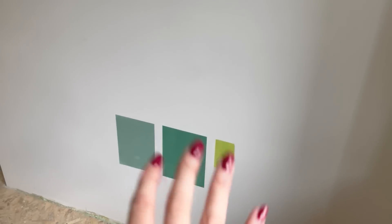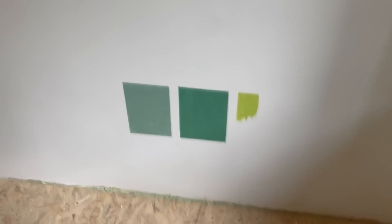None of them are it. The middle one is the closest to what I want, but it's kind of dark. I'll wait until they dry completely and we'll see what they look like. The kitchen sample, on the other hand, is kind of exactly what I'm looking for — so there is that.